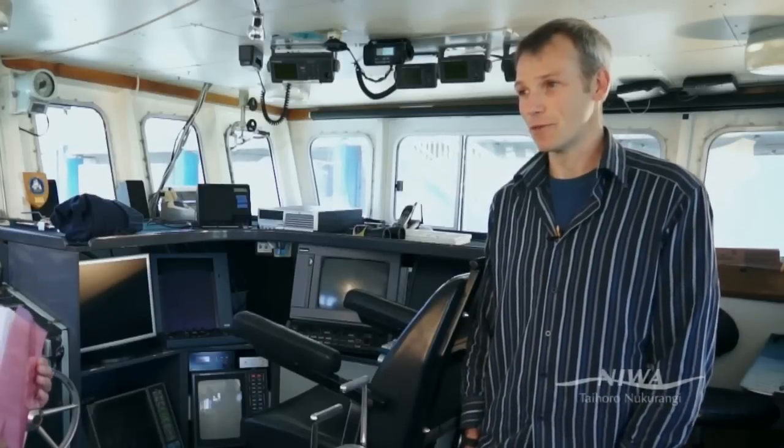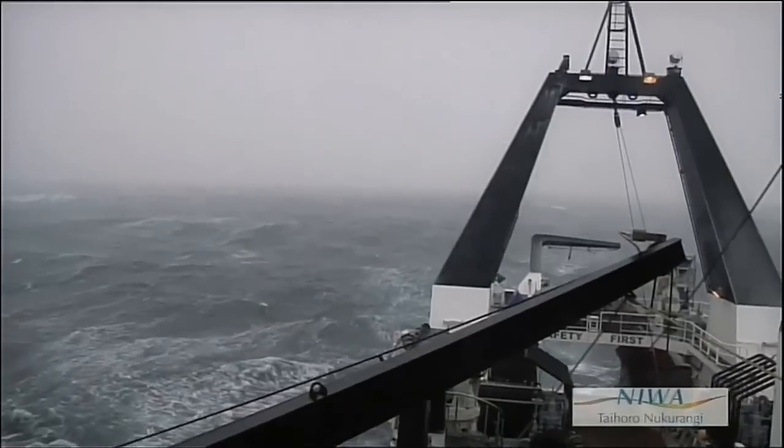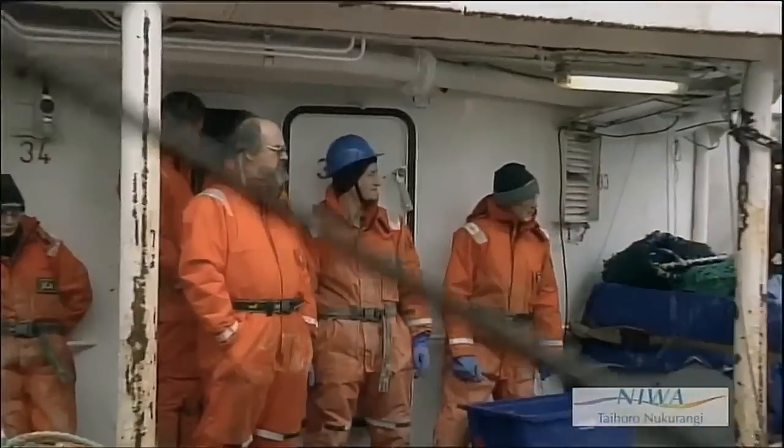They're unusual in that they're quite deep for a continental shelf at 500 to 800 metres, compared to 300 metres or less than 300 metres elsewhere in the world. They also have very unique ecosystems and organisms that live there that don't live anywhere else in the world.